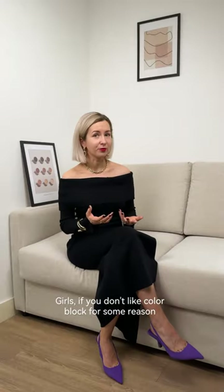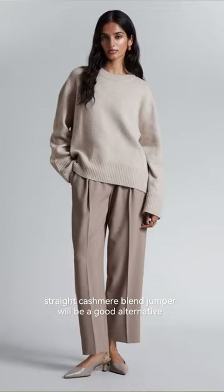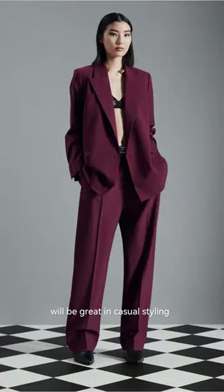If you don't like color block, a straight cashmere blend jumper will be a good alternative. Straight trousers with pleats will be great in casual styling or with heels and a blazer for the office or business meetings.